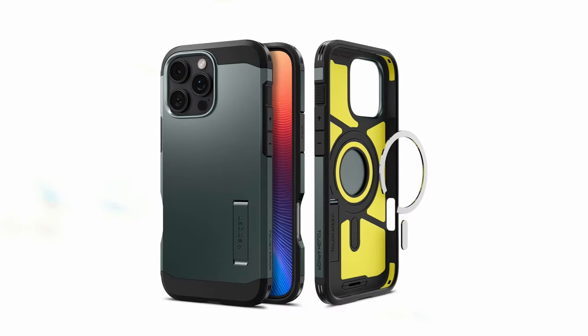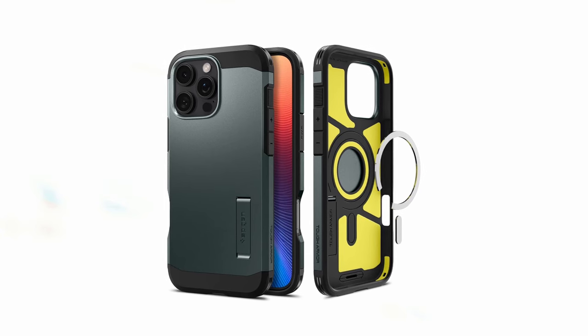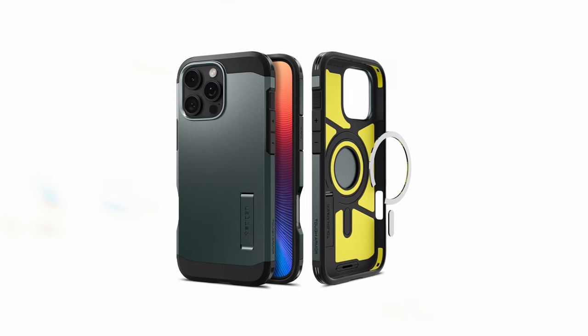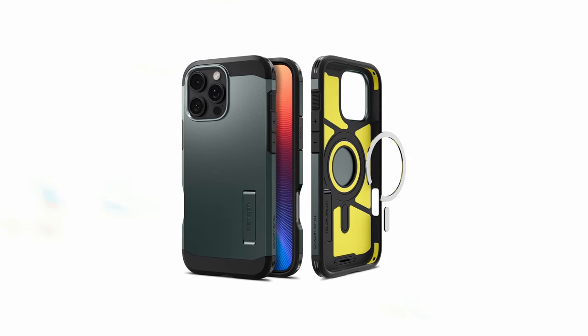The all-new design features a built-in kickstand for convenient hands-free viewing, making it ideal for watching videos or video conferencing. Its compatibility with wireless charging and MagSafe accessories adds versatility, making it a practical and stylish choice for iPhone 16 Pro Max users.